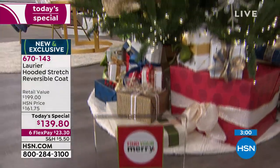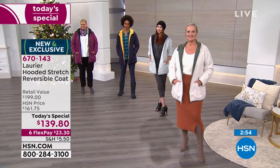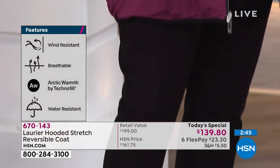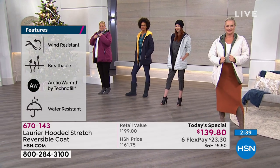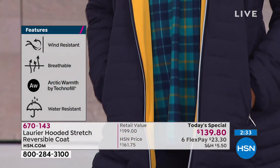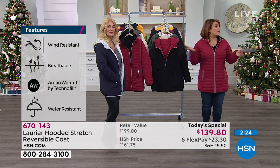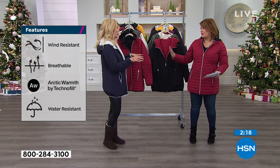We could talk about this the entire hour. Thank you for your calls — you're going to love this one. It's a brand new and exclusive launch. It's Laurier, item number 670-143. $23.30 is all you pay right now on any debit card, any credit card, or your PayPal account. We ship it out on that first payment and you pay over time. This is a great gift as well — it is true to size, no need to size up or down.